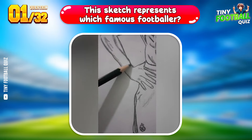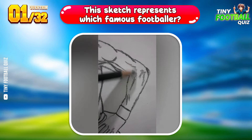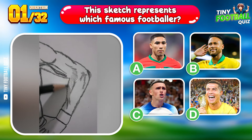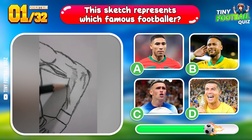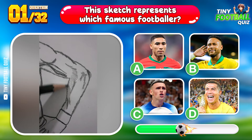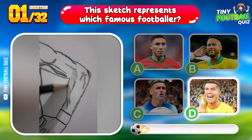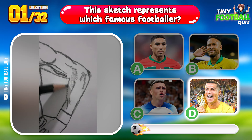Question 1. This sketch represents which famous footballer? Cristiano Ronaldo, the legend himself.